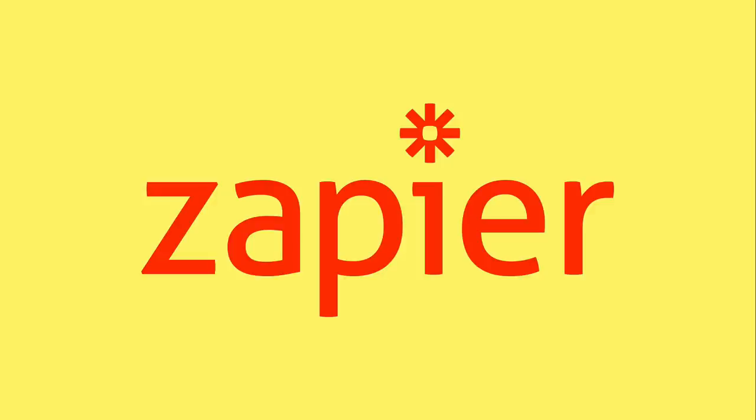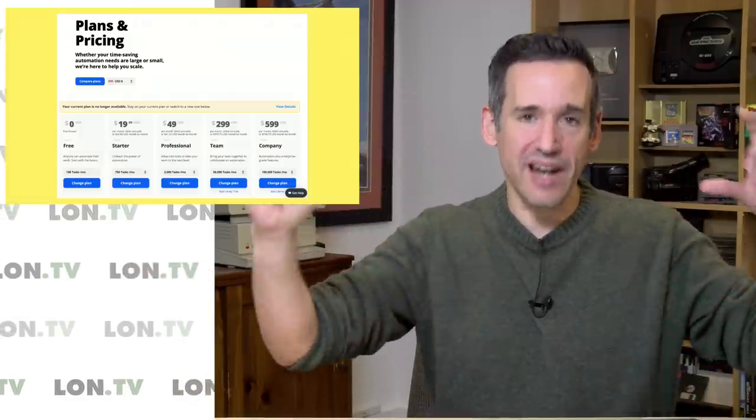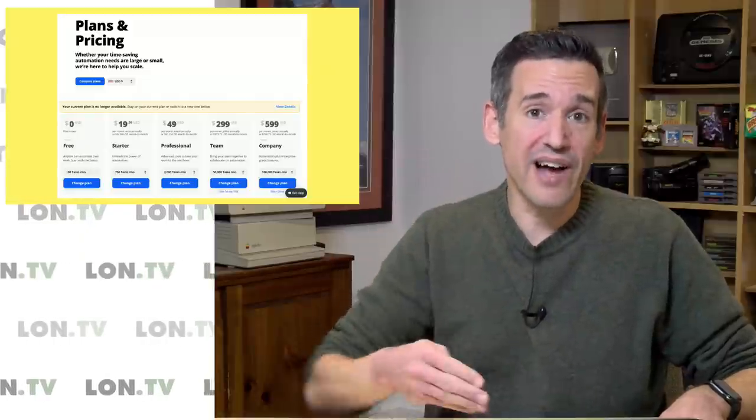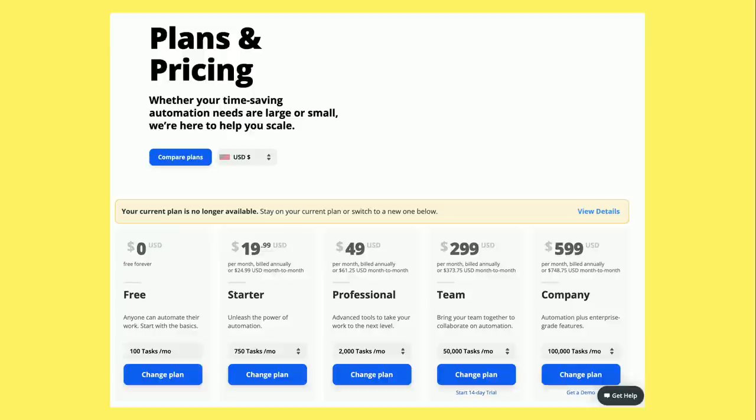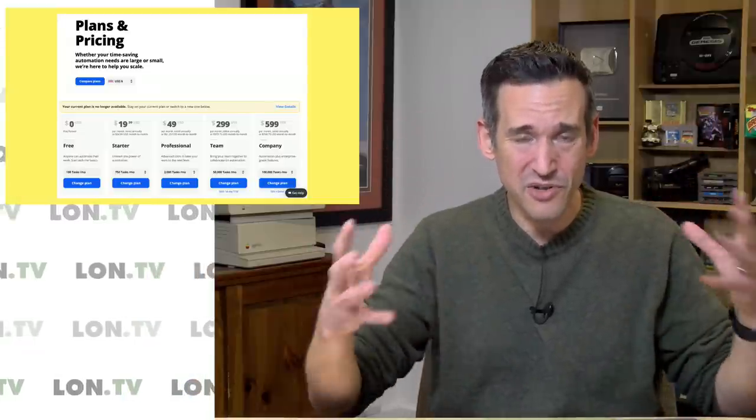Zapier has been really helpful in automating things that were falling through the cracks — we were forgetting to back stuff up and forgetting to post to Facebook, LinkedIn, and Twitter. This consolidated everything and took it off my hands. The one thing though is that Zapier is expensive. I'm on an annual plan and grandfathered in, but the starter plan gives you about 750 tasks per month — and a task is one of those steps in each zap — so you can go through your allocation pretty quickly if you automate a lot.